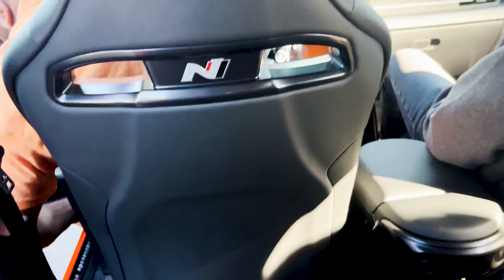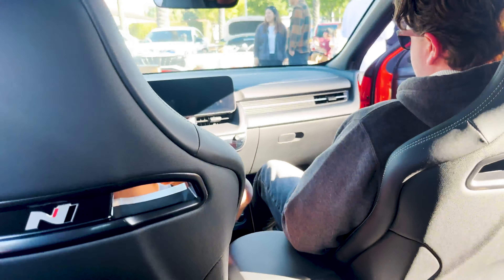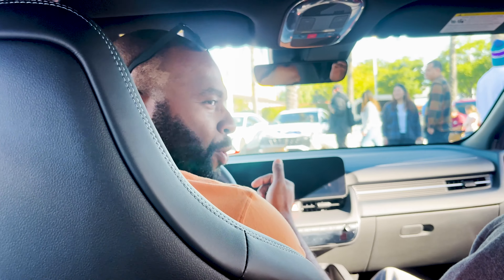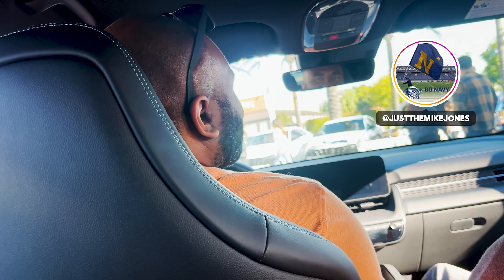Should I trade the Kona in for the Ioniq 5N? Keep both! Then you gotta like, comment, subscribe, and buy all the merch — and I'll get an Ioniq 5. Got the N homies, Kona N homies here. What do you guys think of the Ioniq 5N?